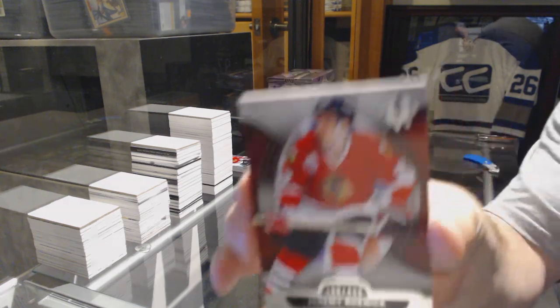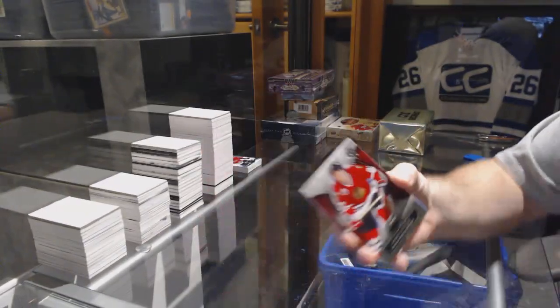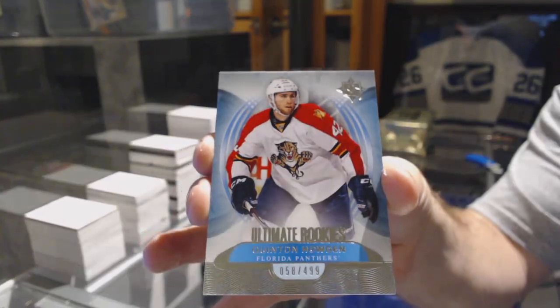For the Chicago Blackhawks, the $4.99, Jeremy Roenick. For the Florida Panthers, $4.99, Quentin Howden.